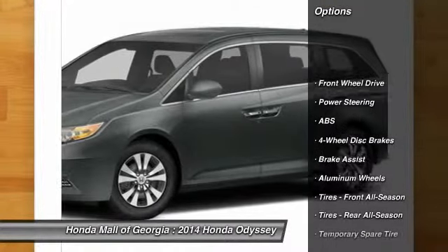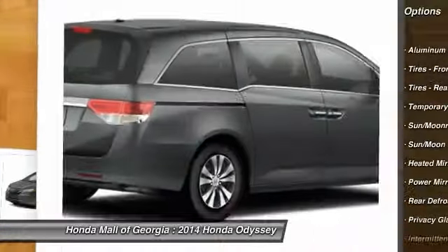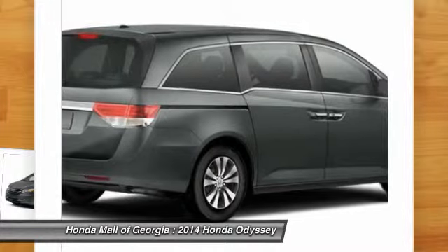Stability control, traction control, power passenger seat, power lift gate, anti-lock braking system, steering wheel, audio controls.